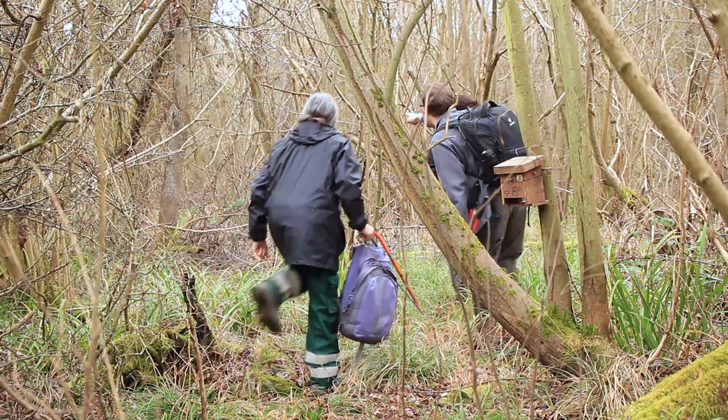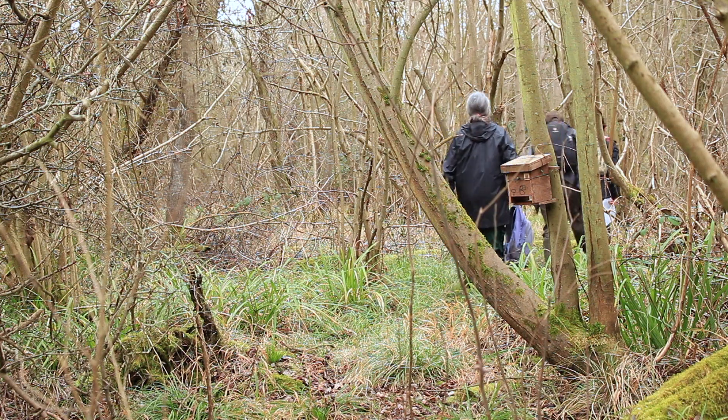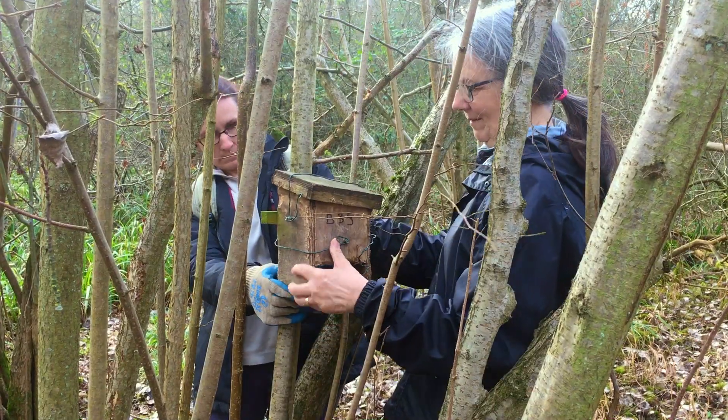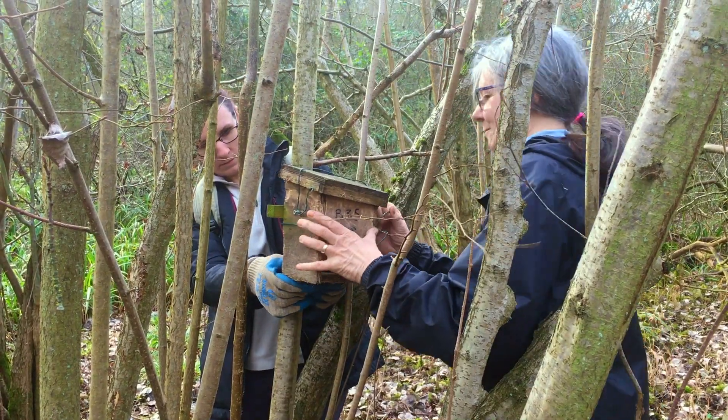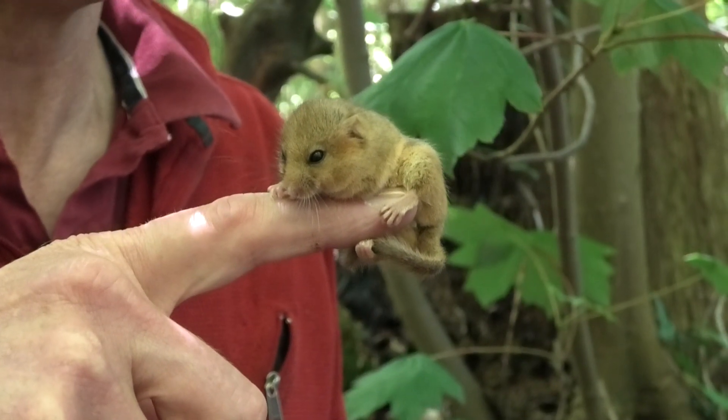And still to this day, because of an ongoing monitoring program by the Wildlife Trust for Bedfordshire, Cambridgeshire and Northamptonshire, we know that right now there are Dormice hibernating in these woods. After all, we couldn't call them Dormice if they didn't sleep a lot of the time.